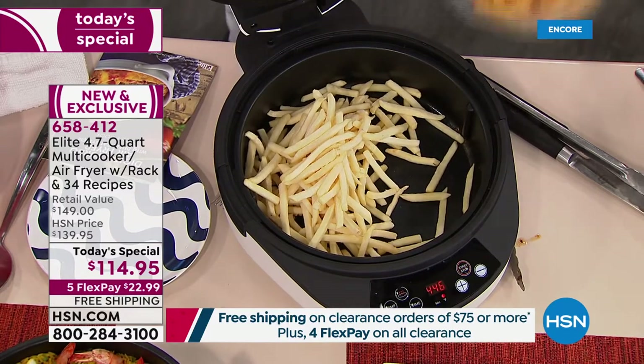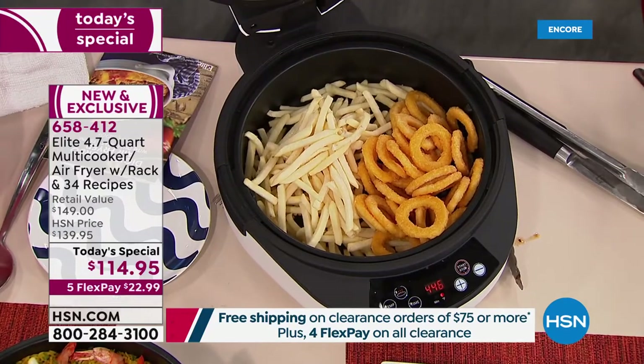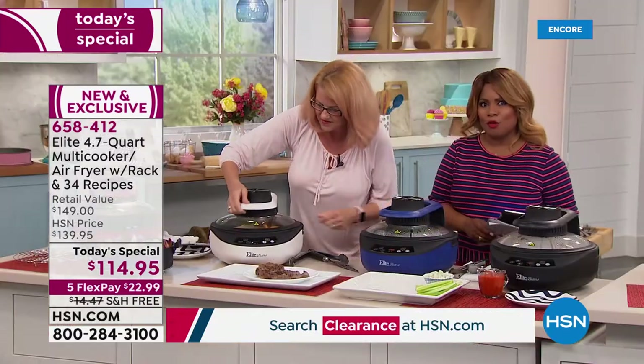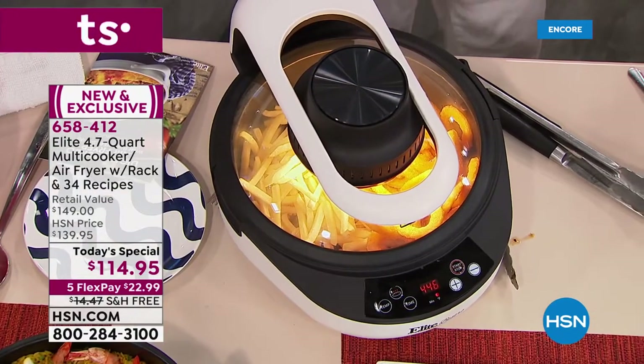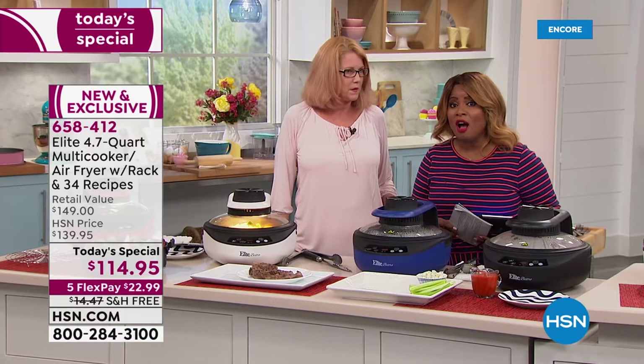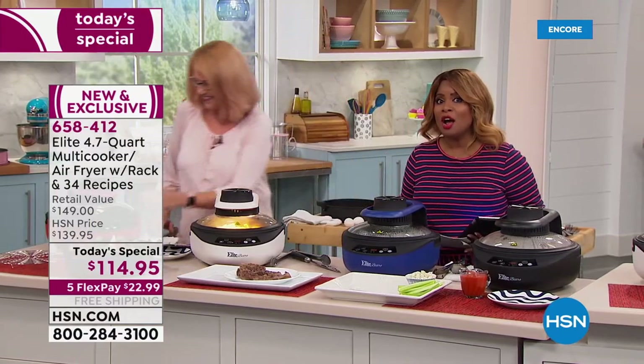If you want our today's special, it's one day and one day only. Last year we had something similar — it was analog, not digital. And this not only is a multi-cooker, remember, it is an air fryer.